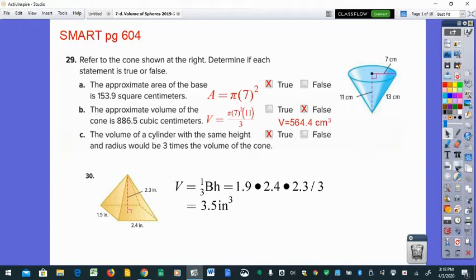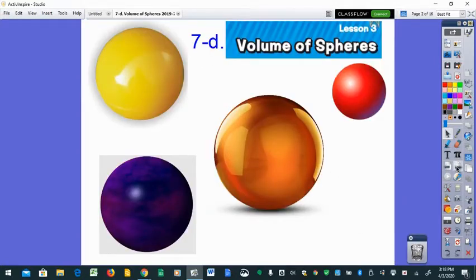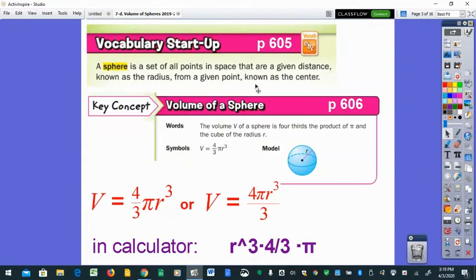Today we're adding our last shapes — two of them — the volume of a sphere. Everything today is basically going to be like a basketball or bowling ball. A sphere is a set of all points in space that are a given distance, known as the radius, from a given point in all directions. The volume formula is listed twice: the way the book gives it and an easier way to enter into the calculator.